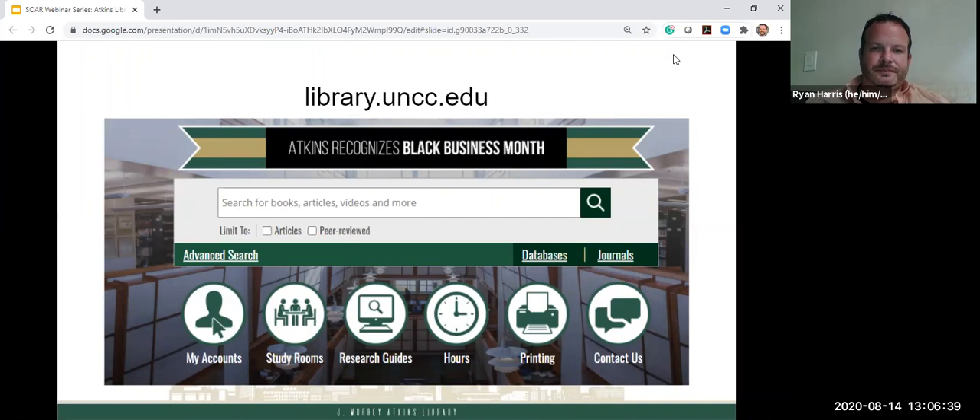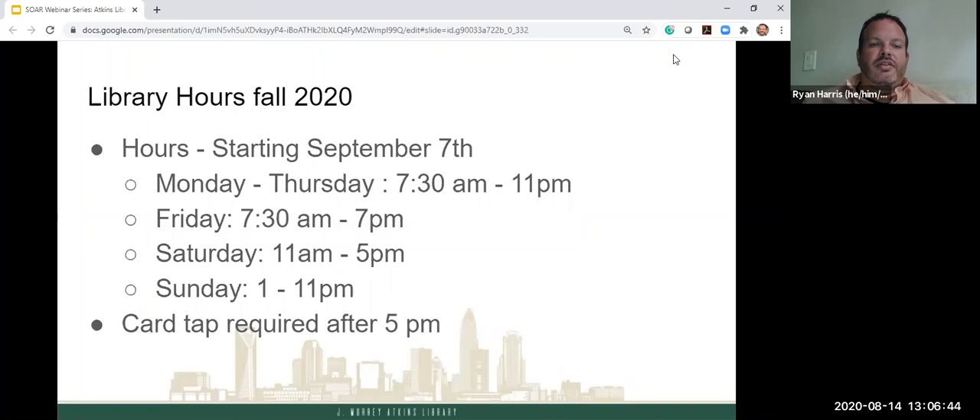A little about library hours in the fall — these hours start September 7th. We're also open the week of the 31st as students move in, but those hours are shorter; check the website. Starting the first day of classes, Monday through Thursday the library is open 7:30 AM to 11 PM, Fridays 7:30 AM to 7 PM, Saturday 11 AM to 5 PM, and Sunday 1 to 11 PM. You will need your Niner ID card after 5 PM.